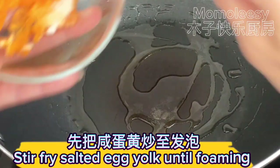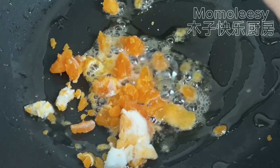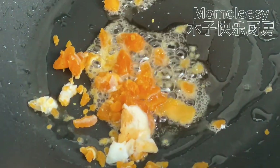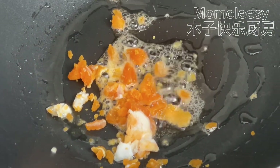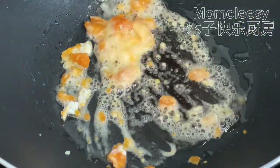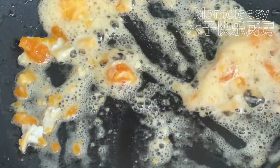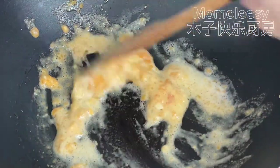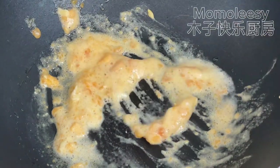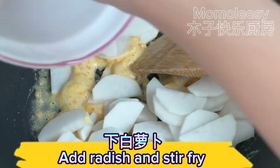Stir-fry the salted egg yolk until foaming, then add the radish and stir-fry together.